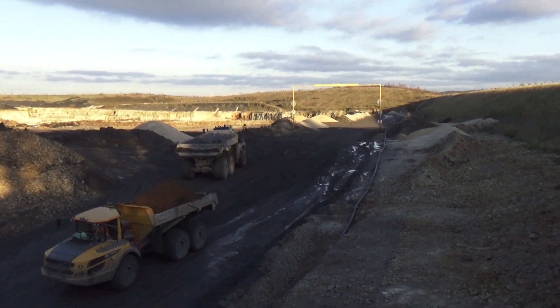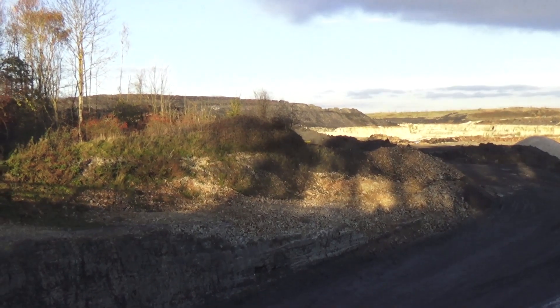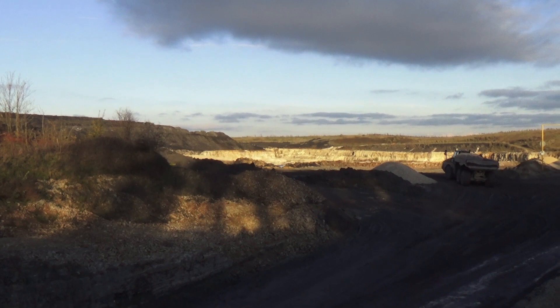You can see a quarry here — or whatever it is, I'm not sure. There's quite some quarry there.